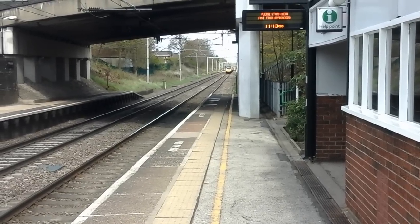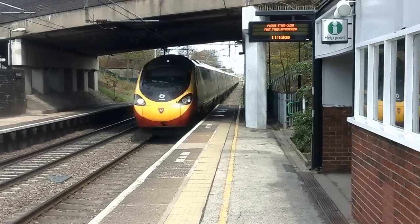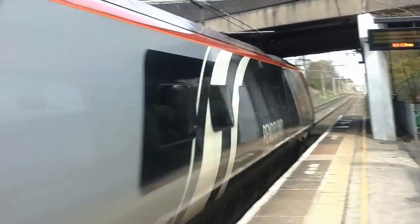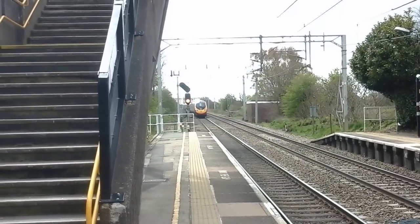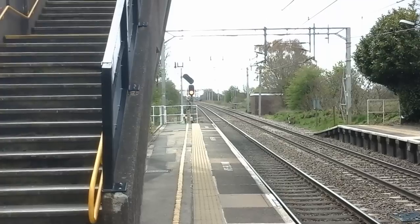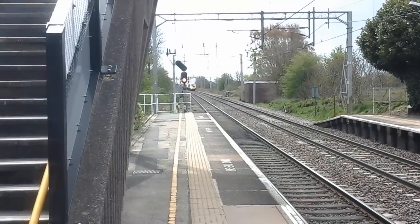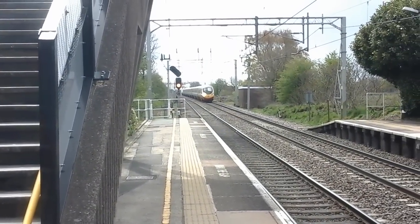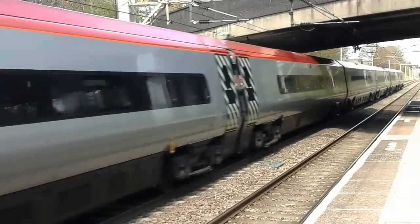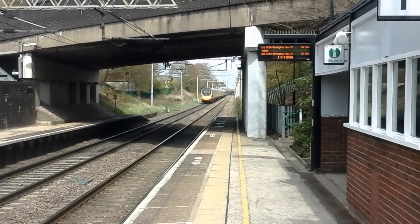Our first train of the day is a Virgin Trains Class 390 Pendolino heading for London Euston - that's 390 104. The next train to pass by is another Virgin Trains Class 390 Pendolino heading for London Euston - 390 129.